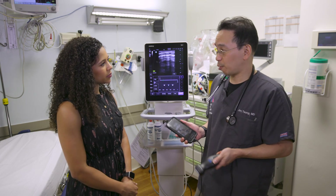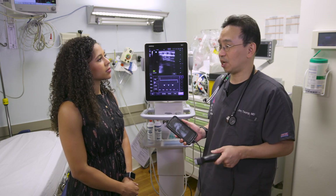What areas of the world are you currently using this technology in? We've been collaborating with Doctors Without Borders, and their first implementation project was in South Sudan. Now they're slowly spreading it to some of the other field hospitals around the world where they operate.